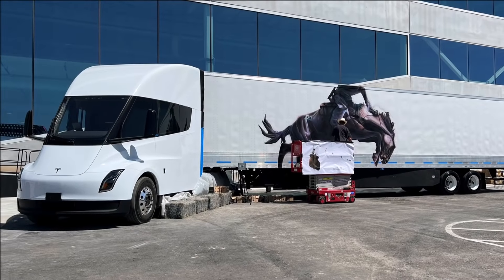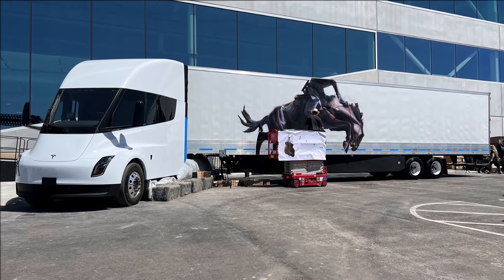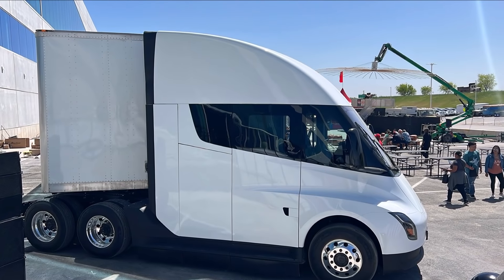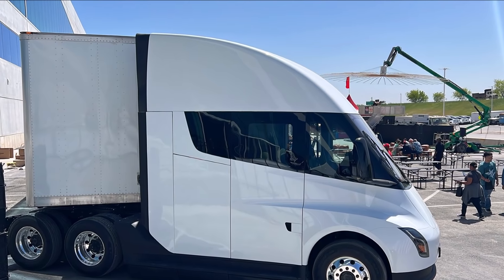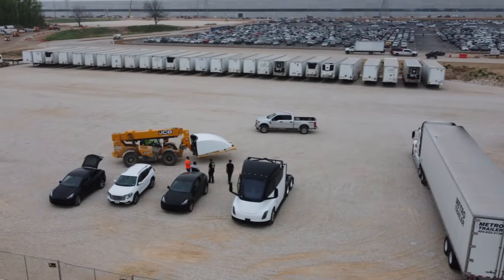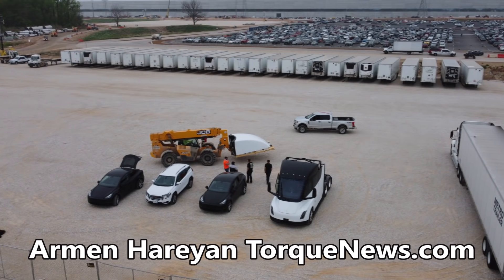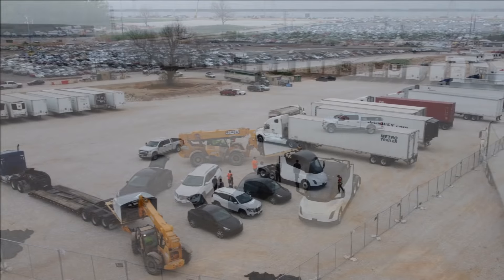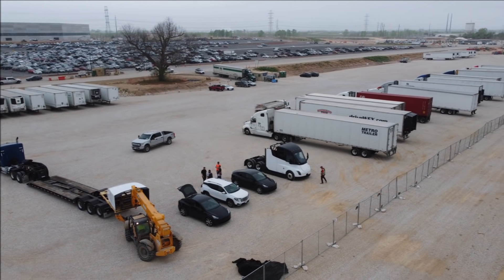Cyber Rodeo at Tesla Giga Texas is about to start, and we are already getting viral images of unique displays from Giga Texas. Here we have a nice picture of Tesla Semi with some rodeo art. What is interesting is that in this version of Tesla Semi we see an extended cab — what do you think? It looks like Tesla has a new design for an extended cab.